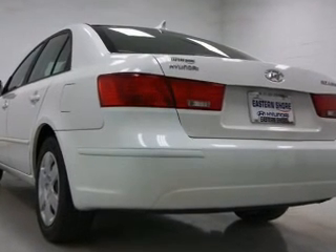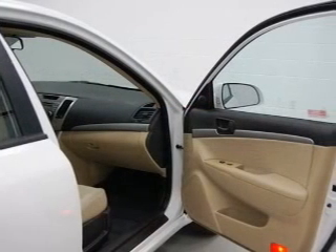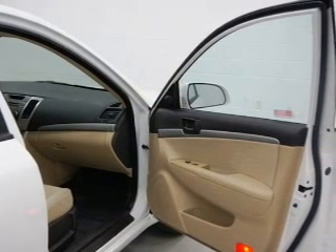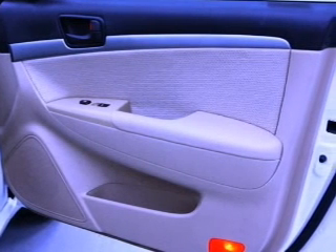Power door locks, power windows, power steering, cruise control, power mirrors, an alarm system, an AM/FM stereo with a CD player, and an adjustable tilt steering wheel.